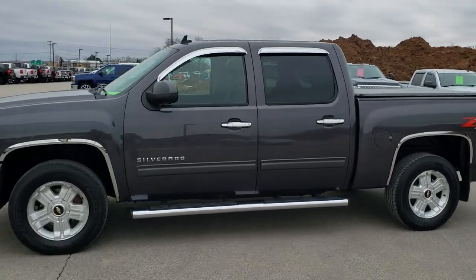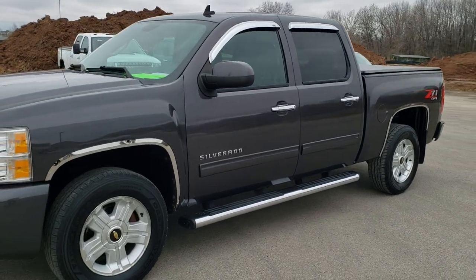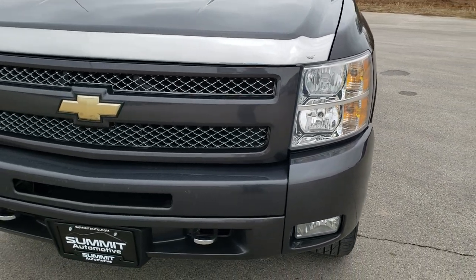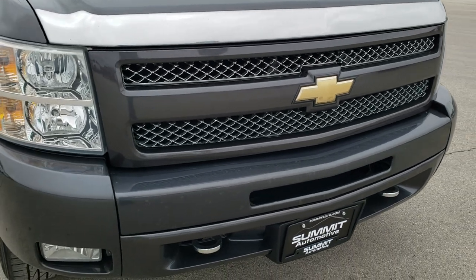This is stock number 20T61A. We are here at Summit Automotive in Fond du Lac, Wisconsin, your new and used light duty truck headquarters. Today we are checking out this 2010 Chevy Silverado 1500 Crew Cab Short Box.